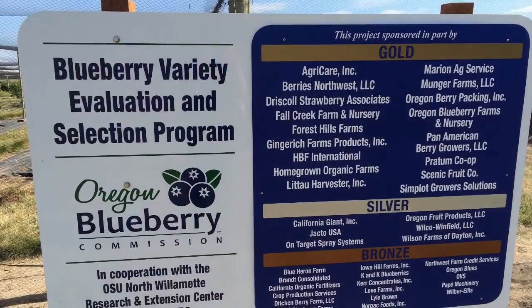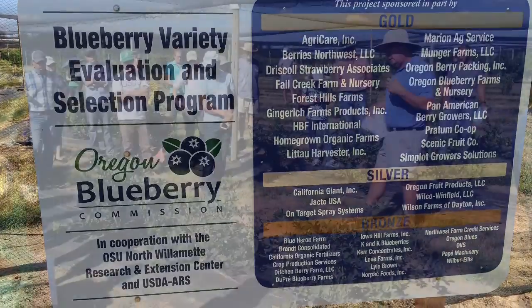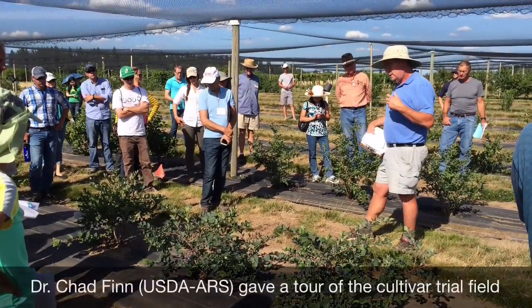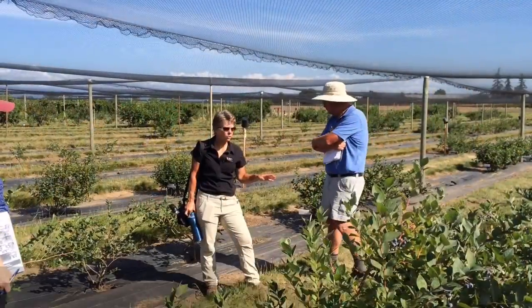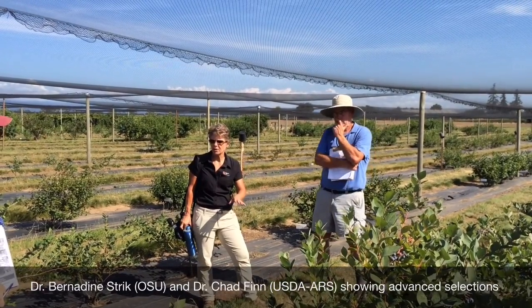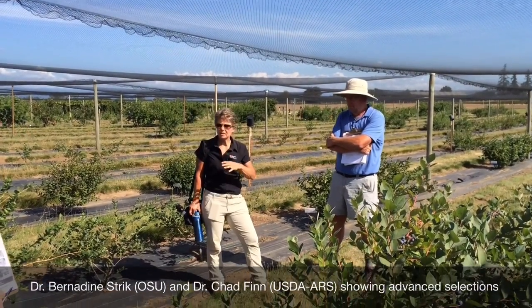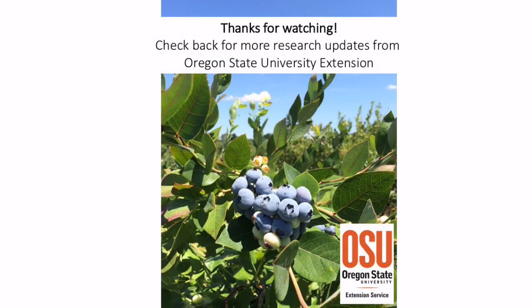The field day wrapped up with a walkthrough of the blueberry variety evaluation and selection program field. Dr. Chad Finn of the USDA ARS and Bernadine Strick of OSU provided information on the latest breeding efforts to produce brand new blueberry varieties. It was exciting to get up close to advanced selections that might be new future cultivars. I hope you enjoyed this research update from Oregon State University Extension — check back for more videos soon.